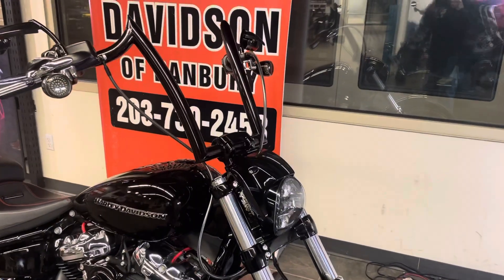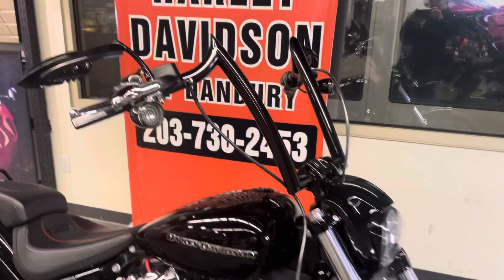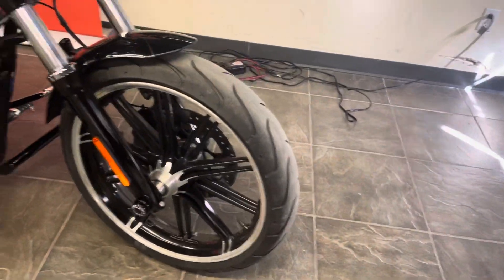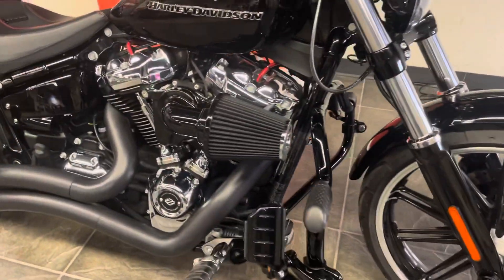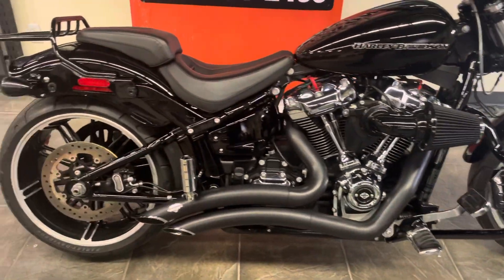Custom bars, 16-inch Z-type bars, ape hangers, LED turn signals, custom mirrors, excellent tires. Engine guard with highway pegs, heavy breather air cleaner, Vance & Hines big radius exhaust.